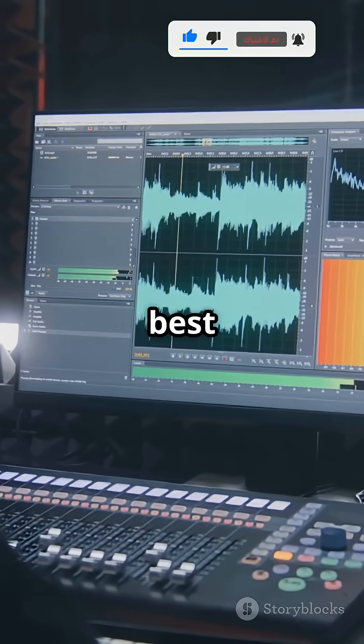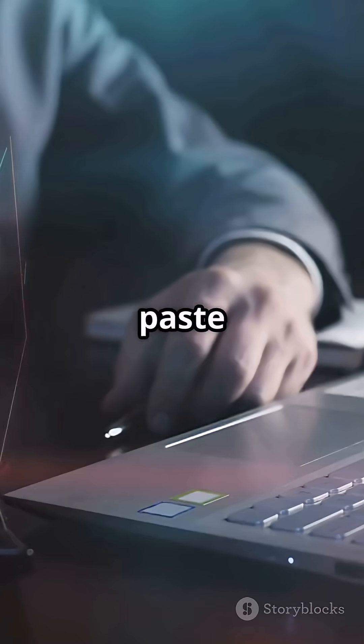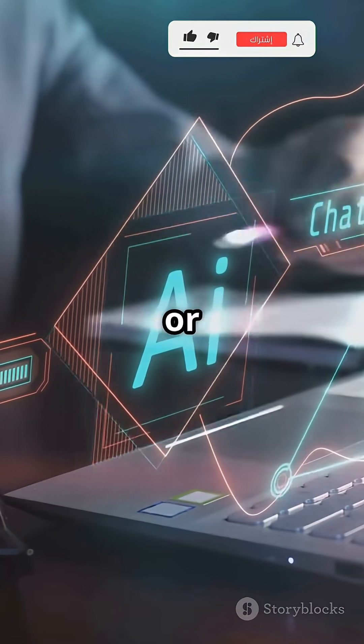Lovo AI is one of the best AI tools of 2025 for voiceovers. Just paste your script, pick from over 500 lifelike voices, and customize pitch, speed, or style.